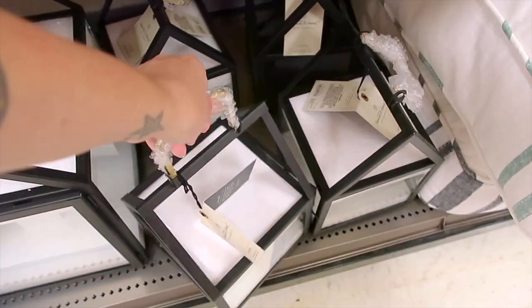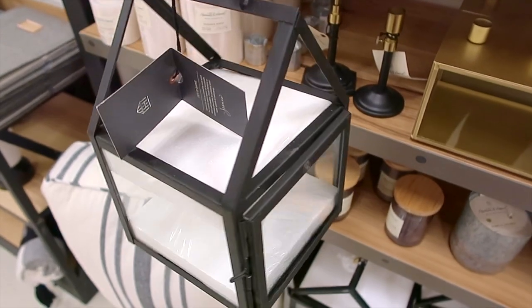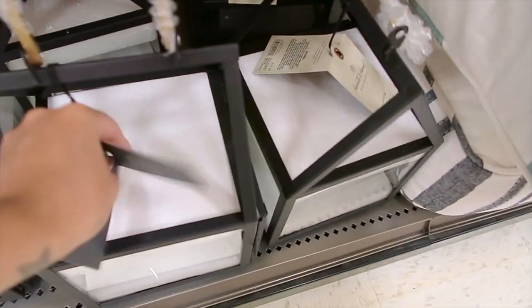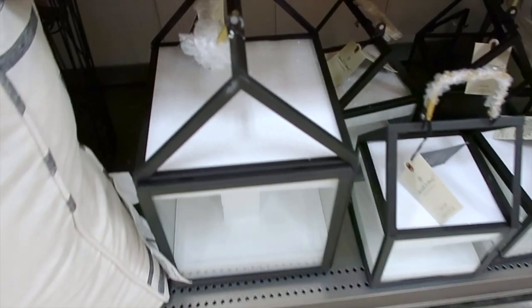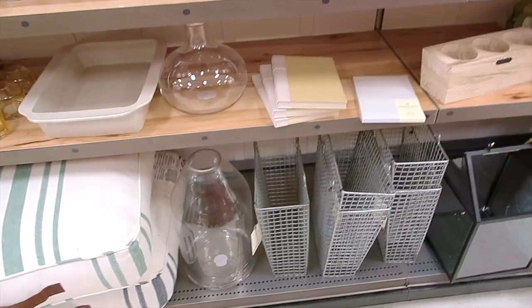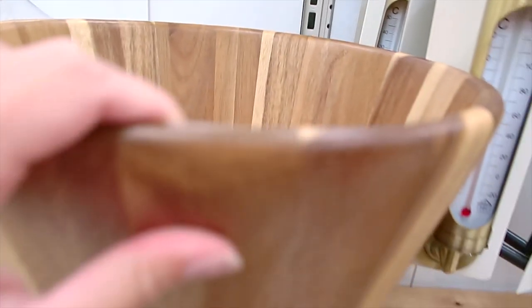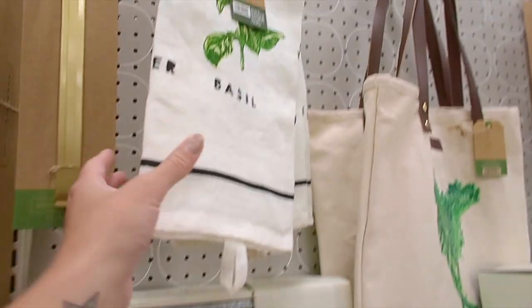Oh my gosh, I love these little lantern houses — look at how cute! You could put some little plants in there, little decor pieces. The small one is $20 and the big one is $25. I think there are some good pieces in this collection that would be a good purchase. This is a nice wood bowl — $35. However, I think a lot of this is just super trendy right now.